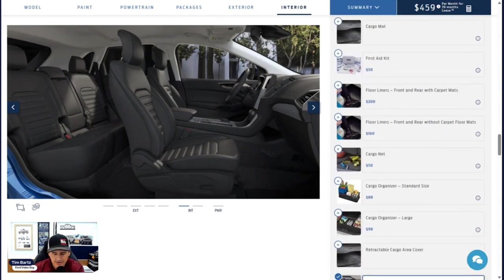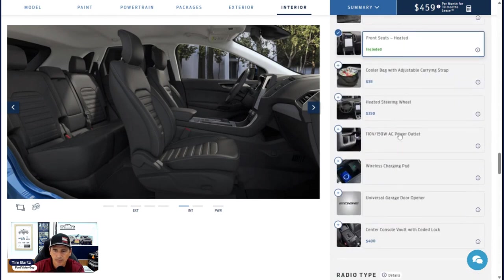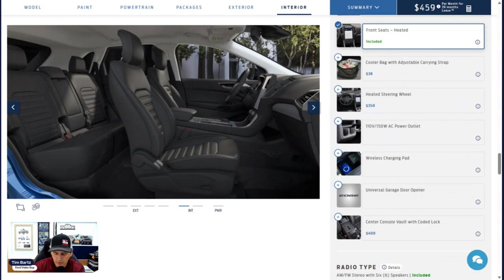Floor liners are considered accessories but Ford installs them before shipping. You can get floor liners with mats for $200, or just floor liners for $160. A cargo net is $50 — same as this year. The Panoramic Vista Roof is confirmed at $1,595, same as last year. A heated steering wheel is a standalone $350 option — not included with the SEL. You can add it to your build independently; that price is unchanged from last year.